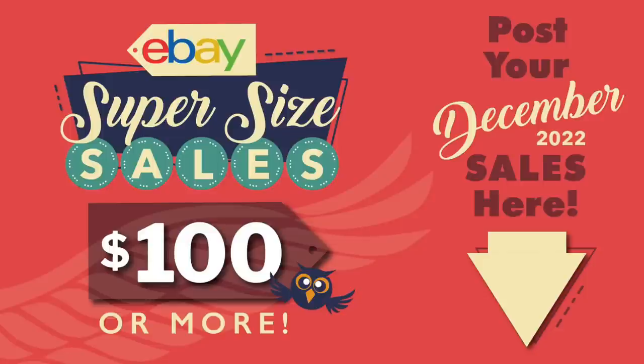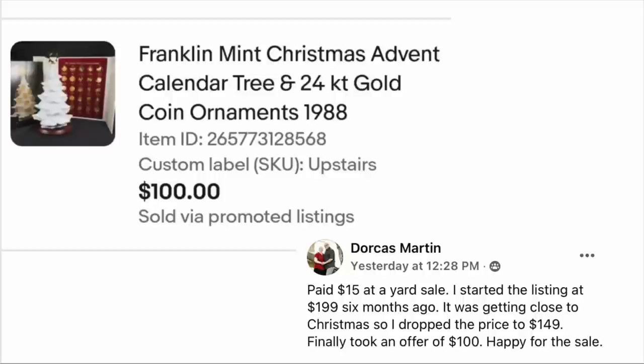We're going to start off with Dorcas Martin. She paid $15 at a yard sale and started the listing at $199 six months ago. It was getting close to Christmas so she dropped the price to $149, and finally took an offer of $100. Happy for the sale. This is a Franklin Mint Christmas Advent Calendar, sold for $100 even.